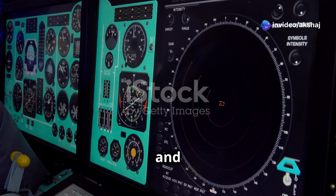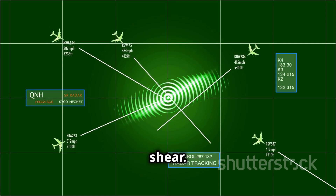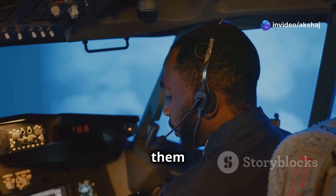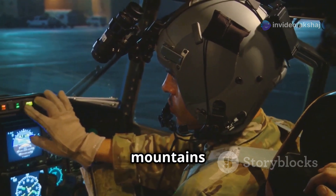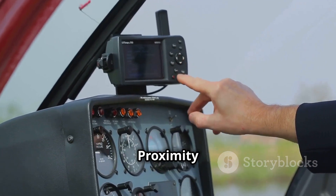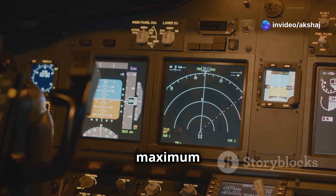Weather radar and terrain awareness systems are vital for safety during flight. Weather radar detects precipitation, turbulence, and wind shear, providing pilots with a clear picture of weather conditions ahead and helping them avoid storms. Terrain awareness systems alert pilots to potential obstacles, such as mountains or buildings. Modern systems like the Enhanced Ground Proximity Warning System, or EGPWS, use GPS data to provide predictive alerts, ensuring maximum safety.